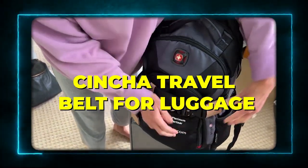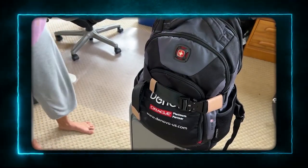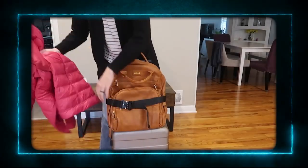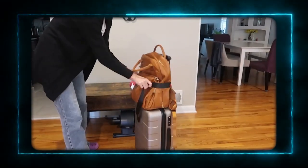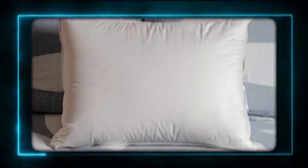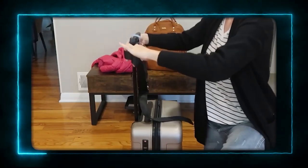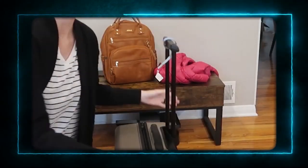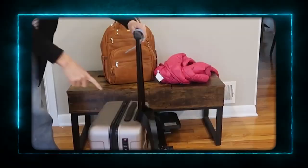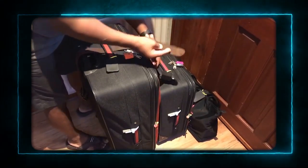Product 2: Sincha Travel Belt for Luggage. The next product is the Sincha Travel Belt for Luggage. This is a genius invention that lets you attach your smaller bags or items to your larger luggage. It's like having an extra pair of hands when you're traveling. You can use it to secure your backpack, purse, jacket, pillow, or anything else that you don't want to carry or lose. It's very easy to use — just wrap it around your luggage handle and clip it to your item. It's also adjustable, durable, and lightweight. I love this product because it saves me time and hassle at the airport, and it keeps my belongings organized and safe.